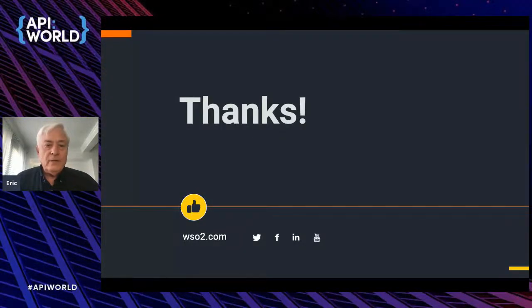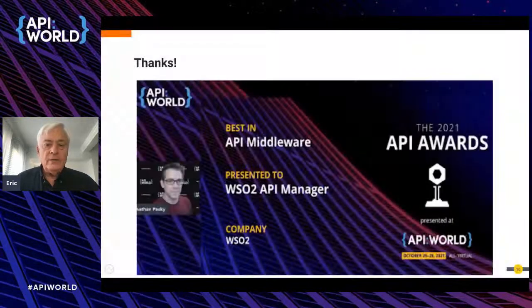Thanks very much, and thanks also to API World for the award for best API middleware in the 2021 awards for WSO2 API Manager. It's a great conference and a great award for us. The term 'middleware' means we're providing the whole solution — not just the API, but also the integrations, which we do.